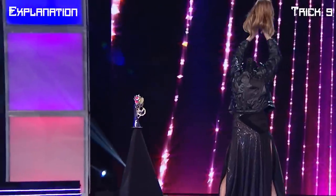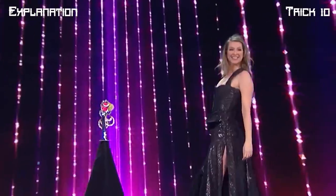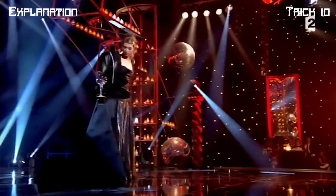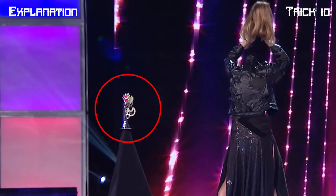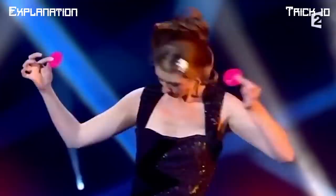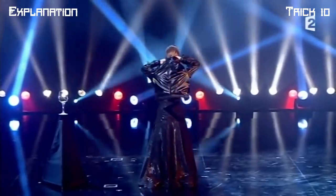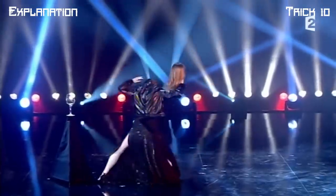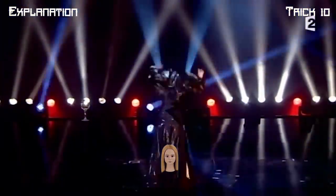For the final trick where she takes off her head and places it back on, the producers removed a major portion of the act. In her full routine on YouTube, she actually does a jacket switch — she takes off her jacket and places it behind a triangular object with a hand sculpture on it. The fake mannequin head is hidden on the inside of the jacket. When she inserts her head into the jacket, the fake mannequin head pops out and she bends her neck. She then removes the mannequin head and isolates it from her body. To switch the mannequin head back for her real head, she bends over and hides it in a pocket underneath her dress.